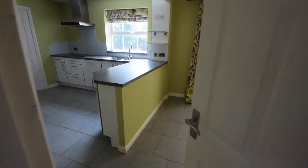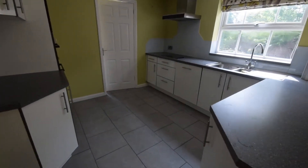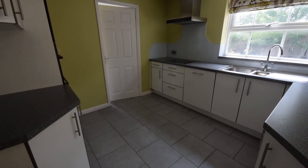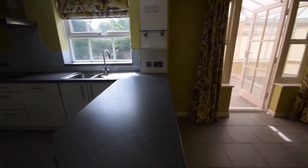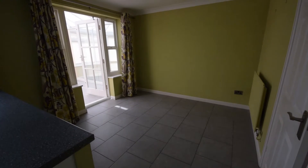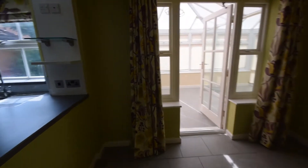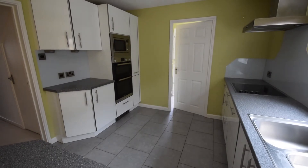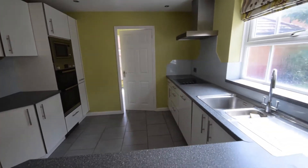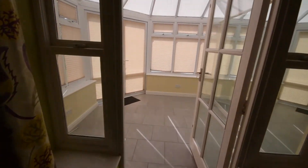The door then takes you through to the kitchen dining room, which you can also access off the hallway. Plenty of cupboard space and plenty of space for a large dining table to cater for the family. There is a conservatory.